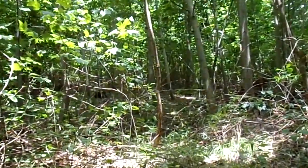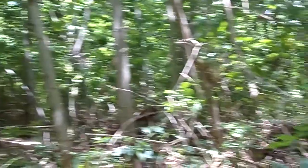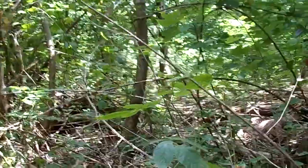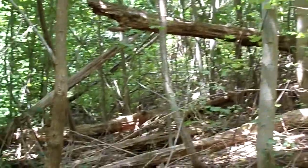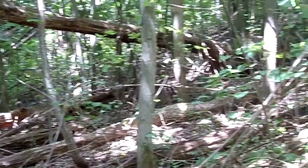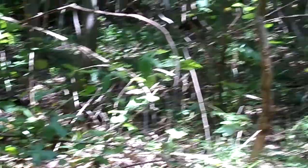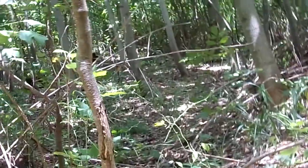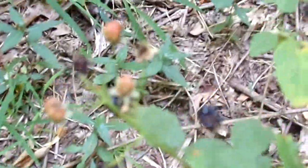Okay guys, I'm back up here. This time I'm going further in. When you walk 20 acres, it gets tiresome. But hey look, berries.